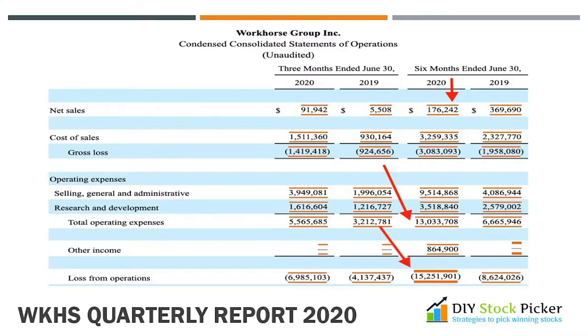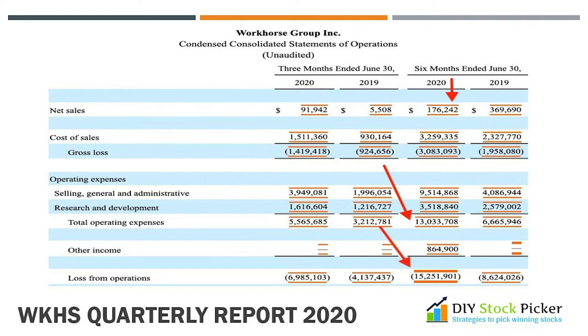These are the main highlights for the first six months of the year 2020. Net sales around $176,000. Total expenses of $16 million. Loss from operations of $15 million. Take a look at the interest expense — it is $111 million. Wait, am I reading that correctly? How much is the debt of a company that is paying $111 million in interest? To find out, let's take a look at the balance sheet.